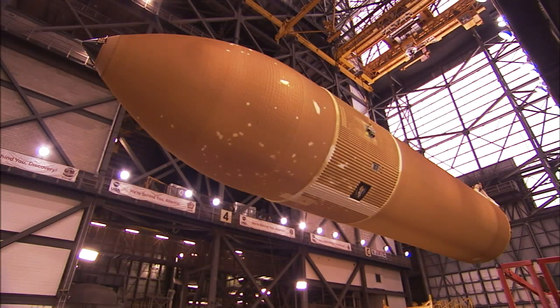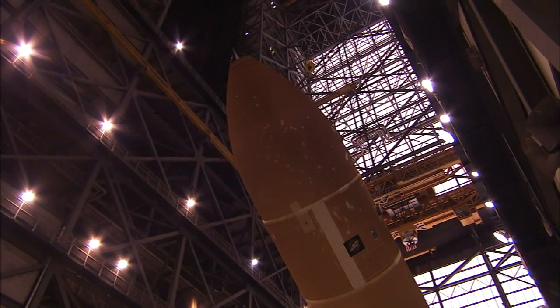At more than 15 stories tall, the external tank is the largest single part of the shuttle stack. It gets its signature orange color from the foam insulation sprayed on the tank's aluminum structure.